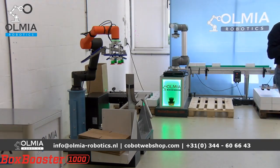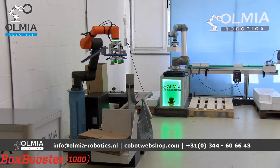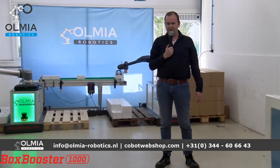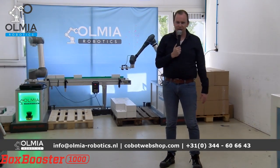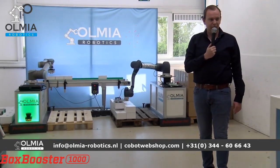Dit waren de applicaties live. Nu gaan we naar een aantal applicaties via video: één is de RoboBooster bij een klantinstallatie, en de andere is een Desinfectie Booster voor winkelwagens die nu in de coronatijd gebruikt wordt om winkelwagens te desinfecteren — en die staat bij de LHS in België.